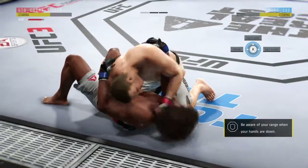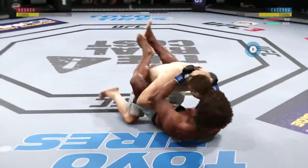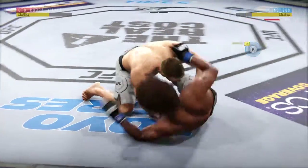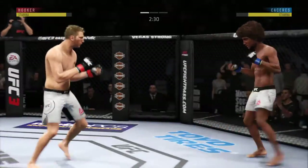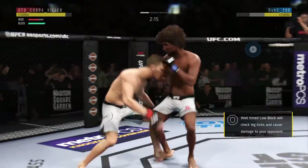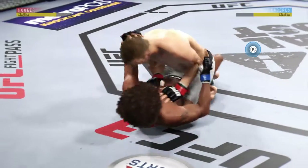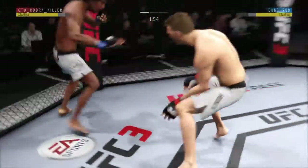He's doing a great job of moving and transitioning on the ground, trying to spin to the back. Hammer fist here by Hooker. Caceres gets back up again. It's one thing to have length — it's another thing to use it, and he does it as well as anyone. Nice kick there by Hooker. Big punch — he's got it going tonight. Beautiful combination of strikes by Caceres. He lands another takedown, really scoring points here, and the takedowns are starting to pile up, taking this fight exactly where he wants it to be.